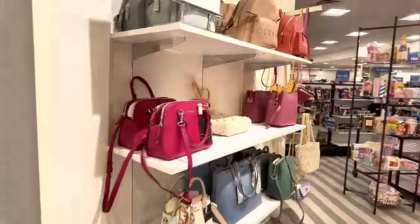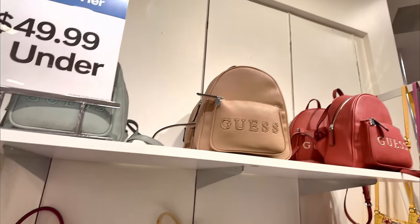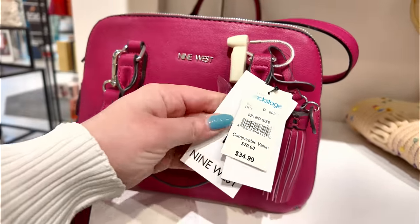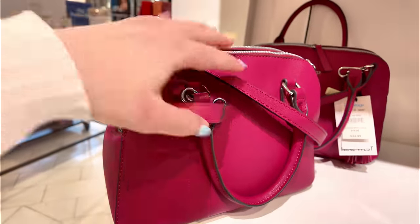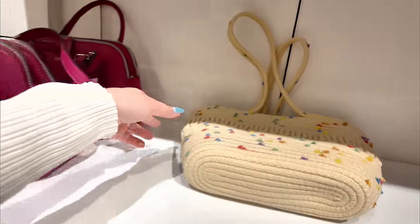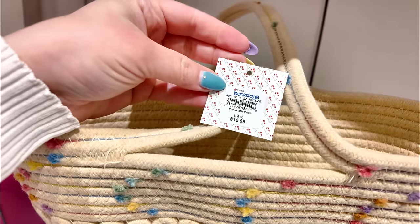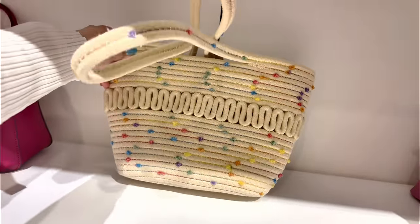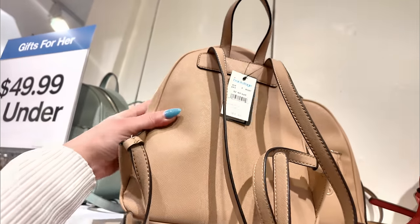Over here I see a little purse stand — it says $49.99 and under. They have all these cute little bags. Look at this Nine West down here — this one is $34.99, original $70, in a pink color. It's a crossbody and you could also hold it like this. Super cute! But look at this one next to it — I'm loving the colors. This is a little beach bag for $16.99. Let me know in the comments if you like shopping at Macy's Backstage.